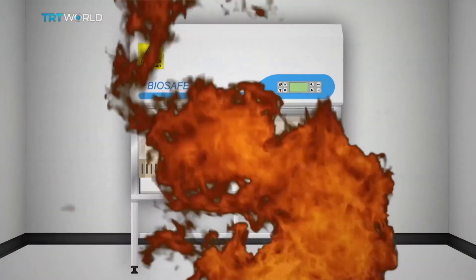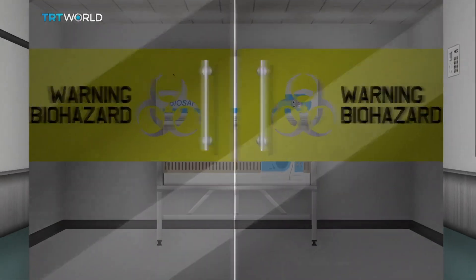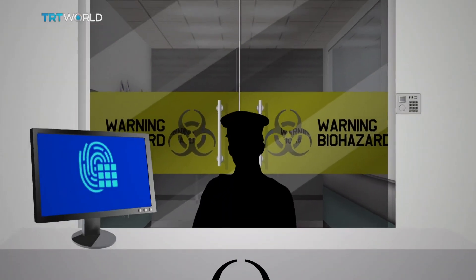Every precaution is taken to reduce the risk of a leak or other accident. And yet, on rare occasions, they do still happen.